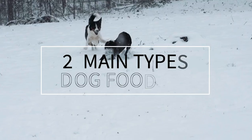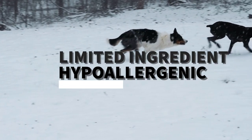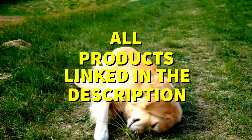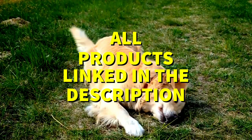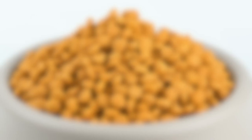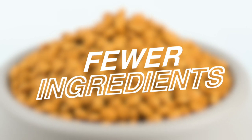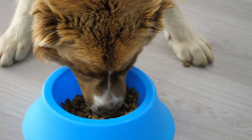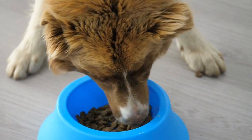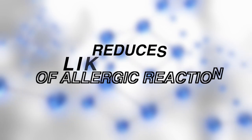We'll be discussing the two main types of dog food that can help with allergies: limited ingredient diets and hypoallergenic dog foods. Also, all product links will be in the description below. Limited ingredient diets are great because they contain fewer ingredients, making it easier to pinpoint any specific allergens. Hypoallergenic dog foods use hydrolyzed protein, which makes allergens virtually invisible to your pet's immune system, reducing the likelihood of an allergic reaction.